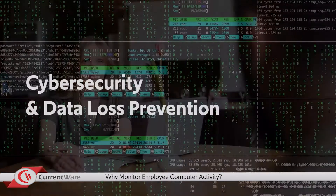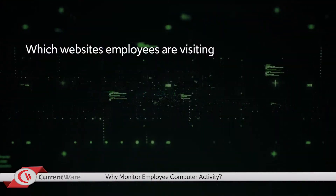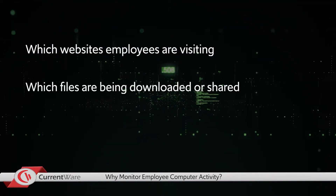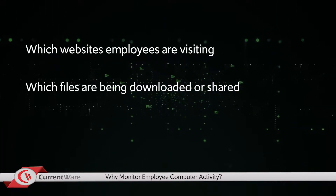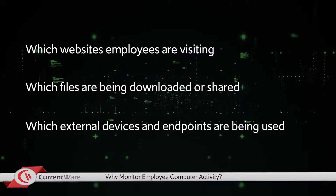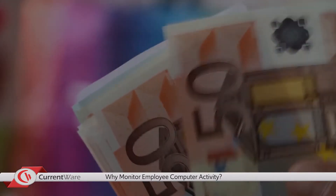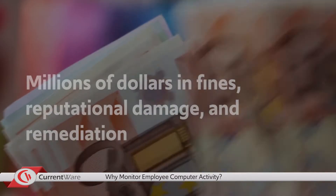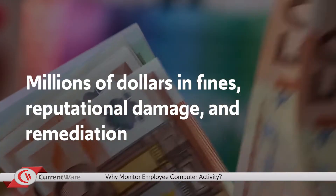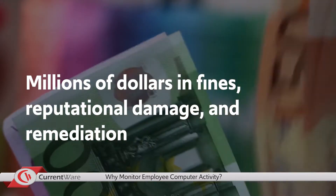The third reason to monitor computer activity is for cybersecurity purposes and to prevent data loss. By knowing which websites an employee is visiting, which files are being downloaded or shared, and which external devices and endpoints are being used, company administrators can manage cybersecurity risks and data loss prevention efforts. Data breaches and associated risks can cost businesses millions of dollars in damages, along with reputational risks, so being aware of these risks and monitoring them can provide significant benefits for every organization.